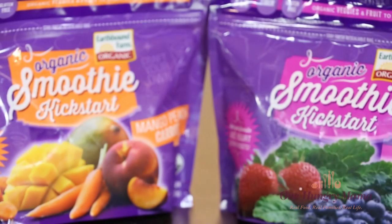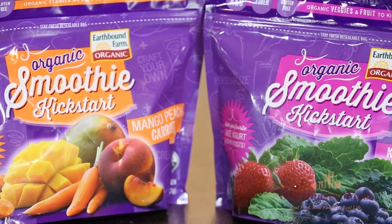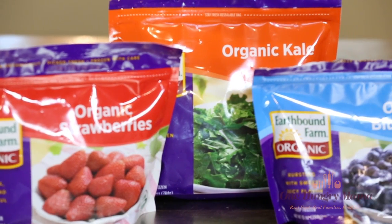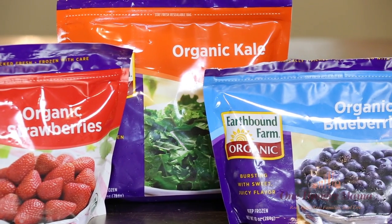I'm totally in love with their organic smoothie kickstart packs. They come in two flavors: mango peach carrot and kale berry. Today I'm going to be using the kale berry smoothie kickstart, but if you can't find it in your supermarket, you can always grab Earthbound Farm organic frozen kale, strawberries, and blueberries and mix it up yourself in the blender.